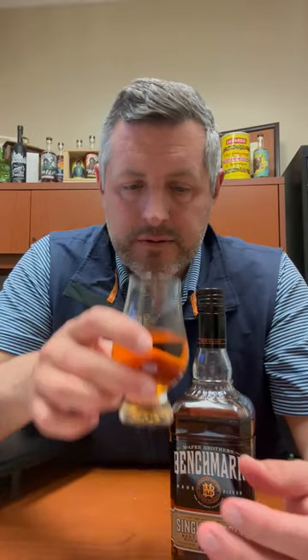On the nose, there's a little touch of leather, and then I get a very distinct caramel popcorn note — a little sweet, a little buttery as well.